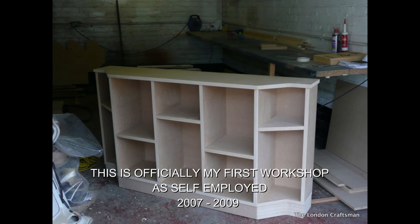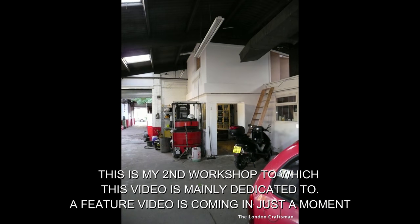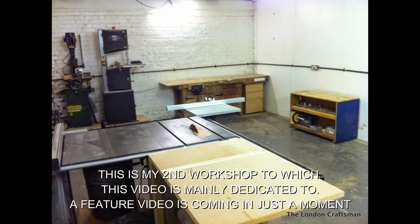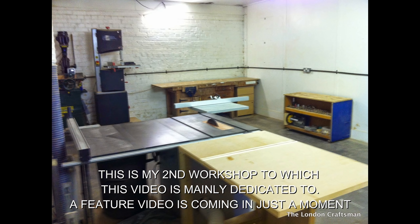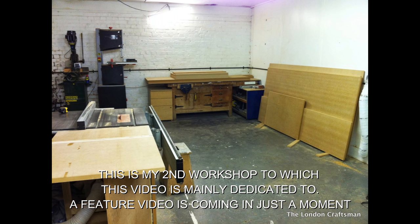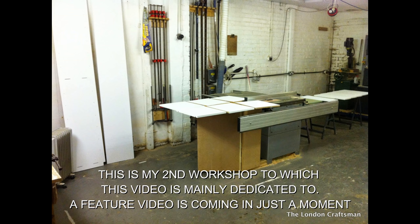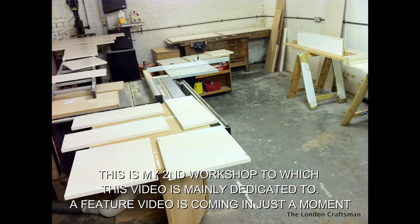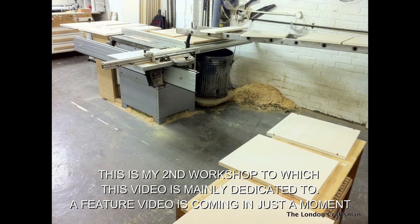So my dad ended up looking for somewhere else and found a massive warehouse which he divided into two garages — his, which was Hendon Service Center, and another garage, MNY Autos. It was huge. He let me have a big corner of it, which this video is generally about. I was there from 2009 up until about mid-2014, when he had bad luck and the landlord wanted to knock it down again.